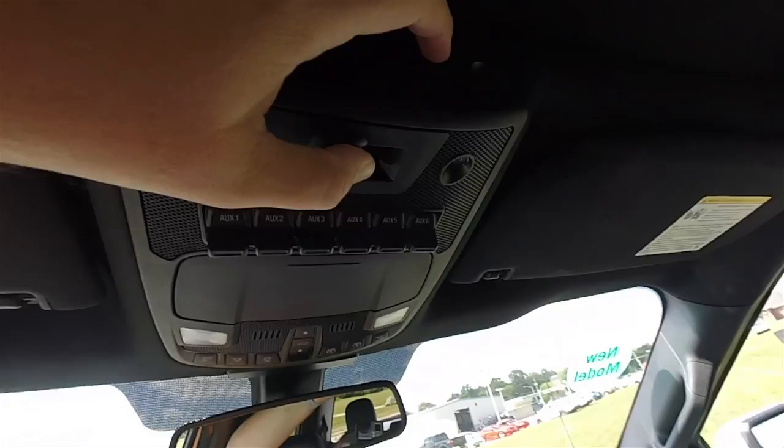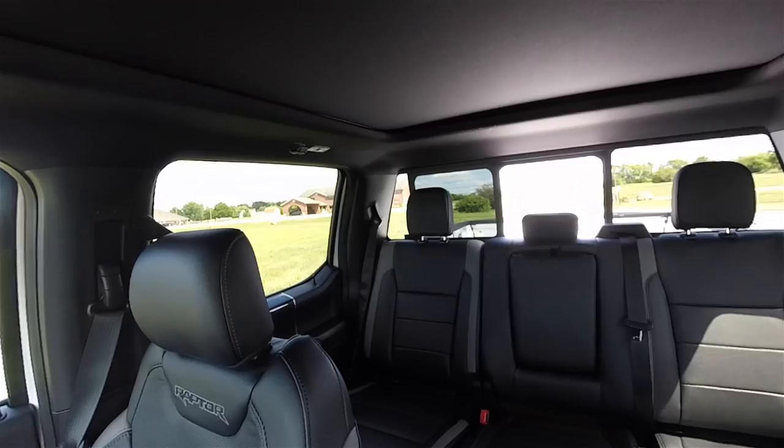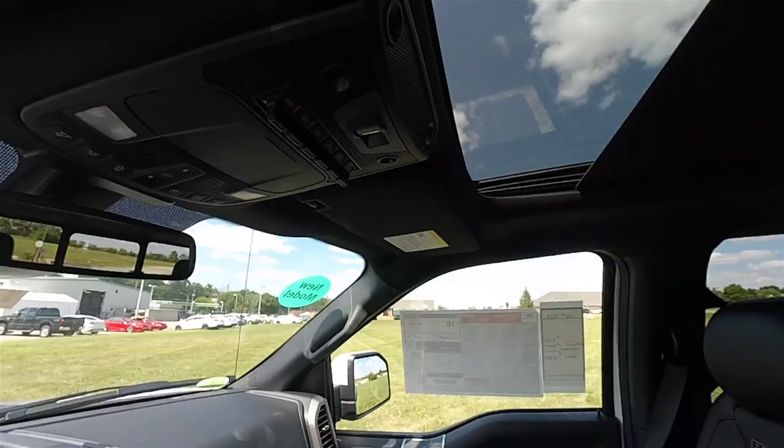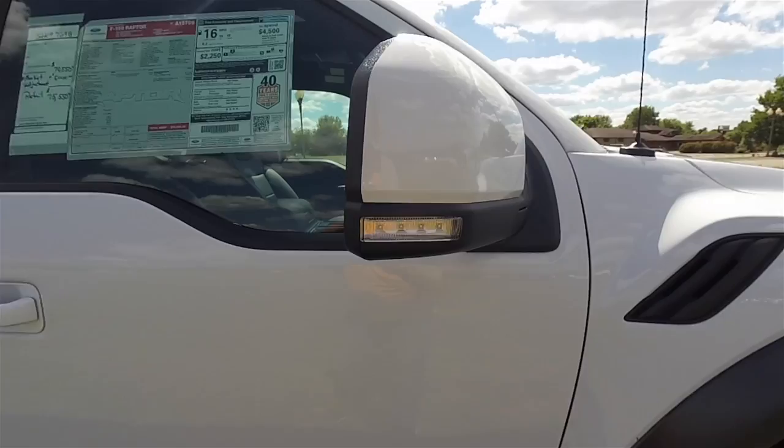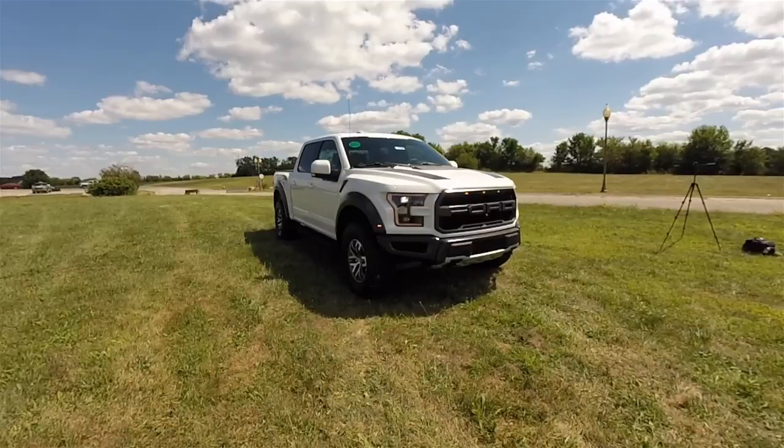This vehicle is equipped with a power sliding rear window. It also has a dual pane panorama sunroof with a retractable shade. Side view mirrors feature LED turn indicators.